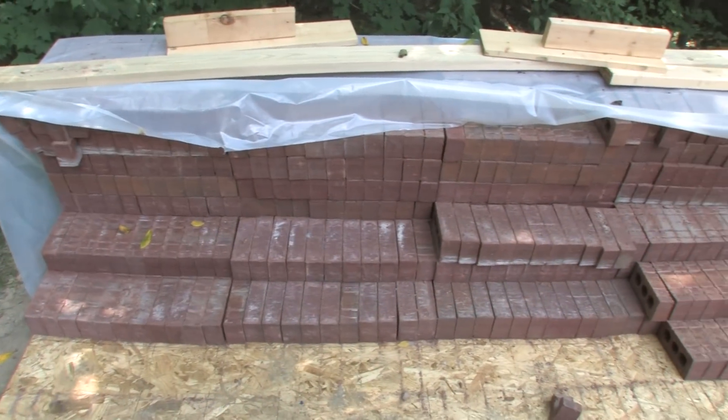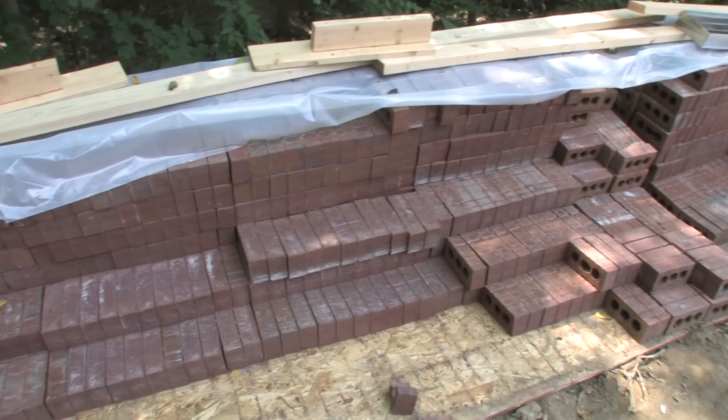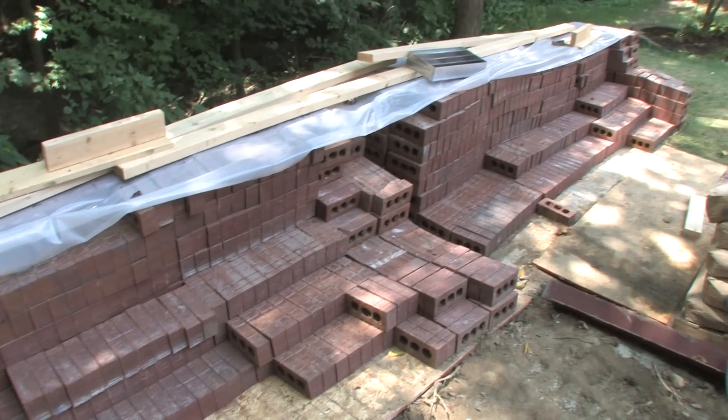The brick on the home — they stopped making it several years ago — but we were able to find a place in Kentucky. My bricklayer went ahead and went to Kentucky and picked up a load of brick, 5,000 brick, and brought it back so we could match it in.